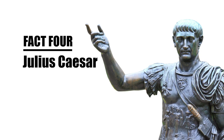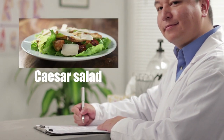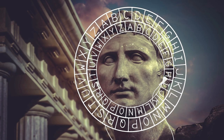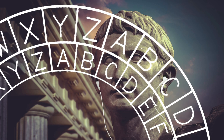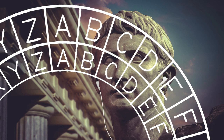Fact 4: Julius Caesar used encryption. One of the oldest and simplest forms of encrypted writing is called the Caesar cipher. It works by realigning or shifting the alphabet — each letter is replaced with one further up or further down the alphabet. For example, shifting the alphabet two letters forward would mean that A becomes C, B becomes D, C becomes E, and so on. The key to unlock the code is whatever number of letters the alphabet has been shifted.